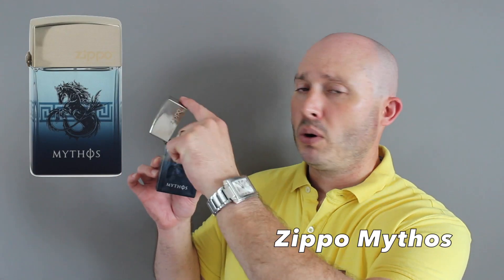Fragrance number seven doesn't get any mention at all — I'm pretty much the only one who has talked about this brand. Zippo Mythos — yes, Zippo the lighter company. Very fresh, clean, and invigorating. It has some DNA of Versace Pour Homme — it does smell similar to it. Notes include musk, jasmine, sea notes, grapefruit or lemon, and patchouli. Fresh, clean, out-of-the-shower, and musky towards the base. Super casual — high school, university, grandfather. Longevity about five hours.